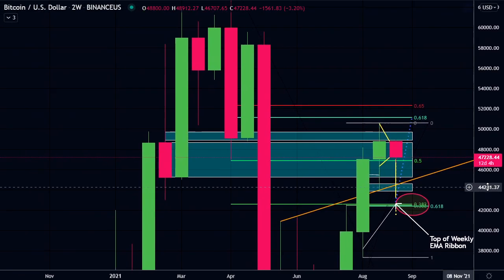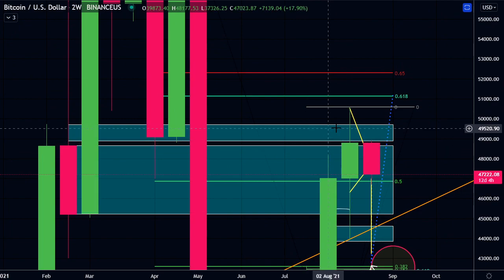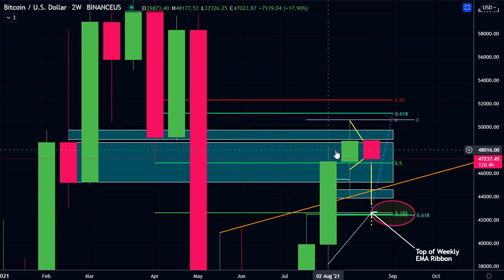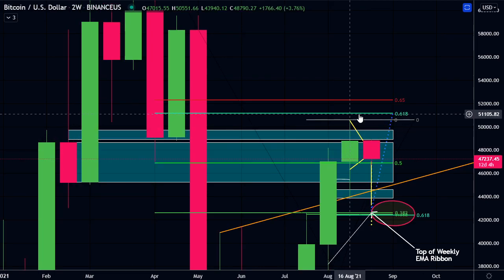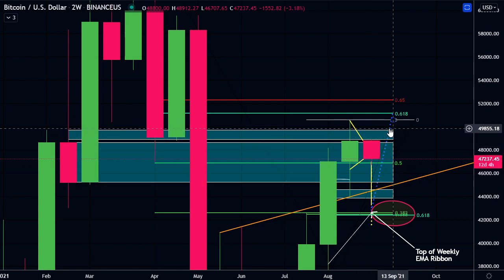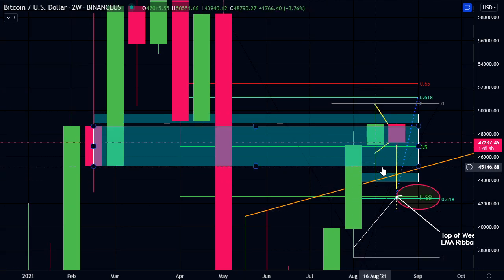I did say if we close above the order block, that would be a good sign for the bulls. We came down before the close, but we did close higher than this order block, so that is a good sign. Quite often when we do close above these order blocks, we can come back down to retest them. If they act as support off the top or the bottom of the order box and close back above, that gives me a lot of confidence we're going to move higher. The bottom of this order block is approximately $45,300.